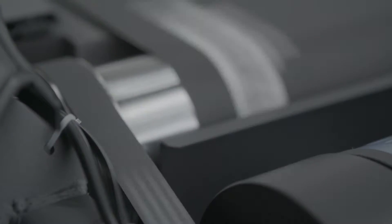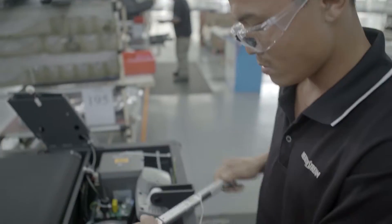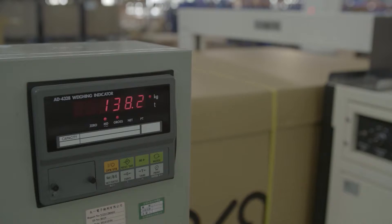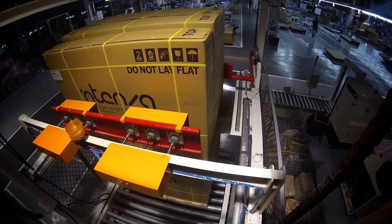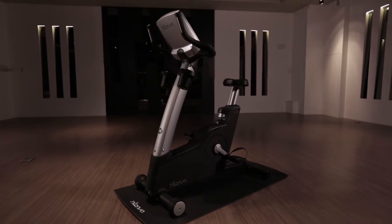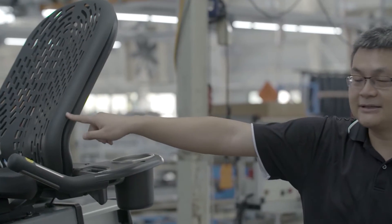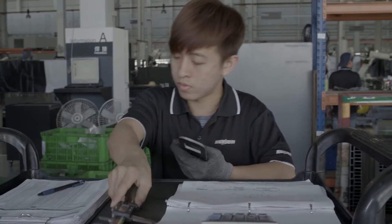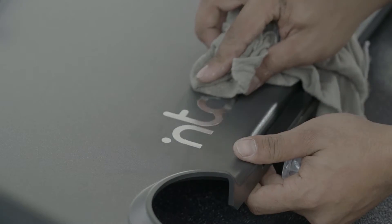Each product is assembled, powered on, and run for a period of time to ensure full working order. This procedure is time intensive, and Intensa is the only manufacturer to do it. After the machines are completely checked and tested, they are disassembled, cleaned, and packaged. All boxes are then weighed for parts accuracy before they leave the factory. Intensa understands that a world-class product isn't just about parts and processes — it's about people. They make sure the work environment is safe, quiet, well-lit, well-ventilated, and comfortable. Safety, quality, and efficiency: no detail is too small.